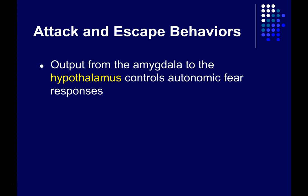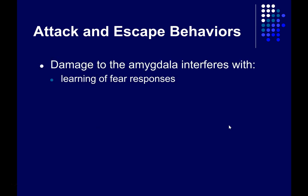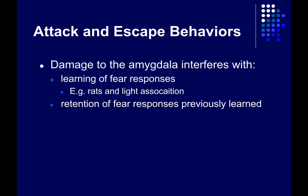Output from the amygdala to the hypothalamus controls autonomic fear responses. The hypothalamus is the output system of the brain for controlling the sympathetic and parasympathetic branches of the autonomic nervous system. The amygdala also has axons projecting into the prefrontal cortex that may help regulate approach and avoidance — approach is associated with less fear and less anxiety, while avoidance is associated with more fear and anxiety. Damage to the amygdala interferes with both learning new fear responses and the retention of previously learned ones — it's as if the amygdala is important for interpreting stimuli with emotional consequences.